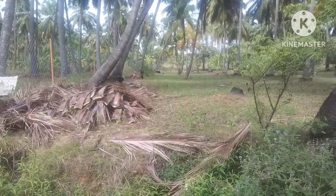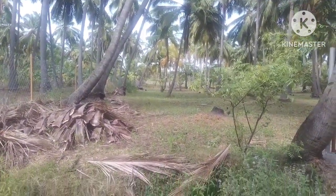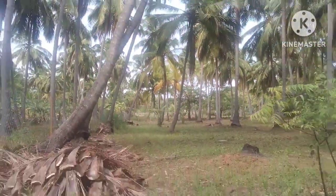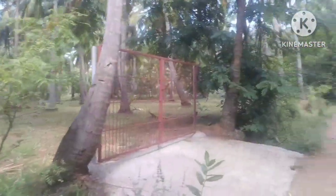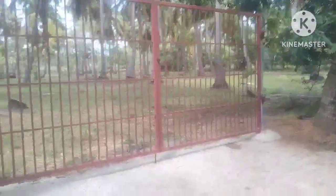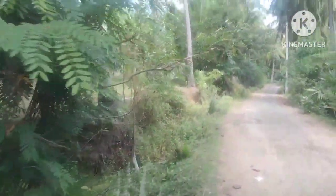We will find the current location here. The current location is located in the front. The first location is also located in the front. There are all of those who have been in the past. There are three different areas.